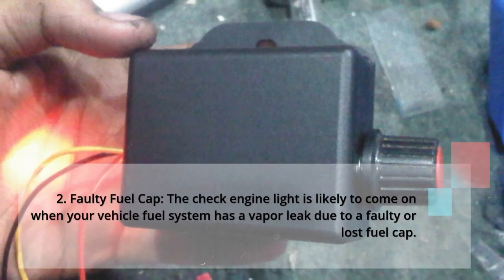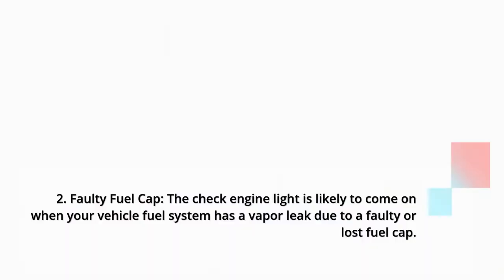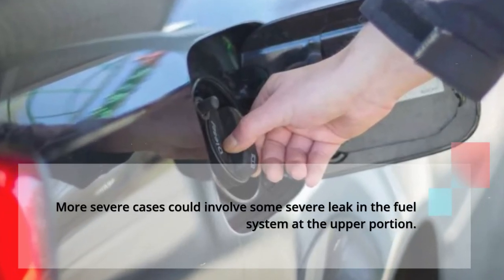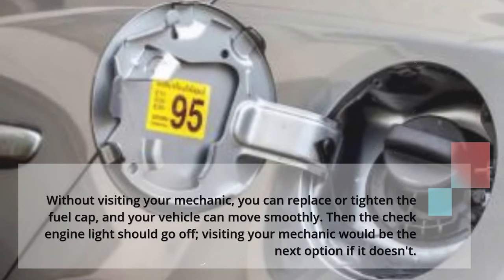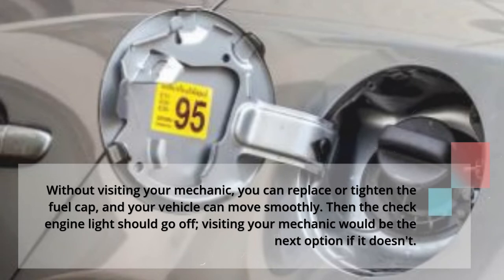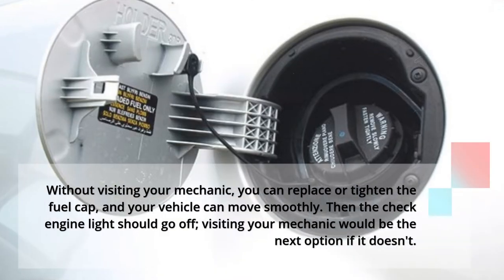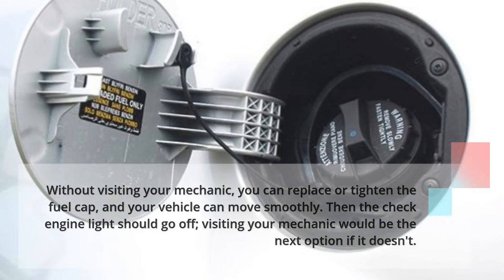2: Faulty fuel cap. The check engine light is likely to come on when your vehicle's fuel system has a vapor leak due to a faulty or lost fuel cap. More severe cases could involve a serious leak in the fuel system at the upper portion. Without visiting your mechanic, you can replace or tighten the fuel cap and your vehicle can move smoothly. The check engine light should then go off; visiting your mechanic would be the next option if it doesn't.